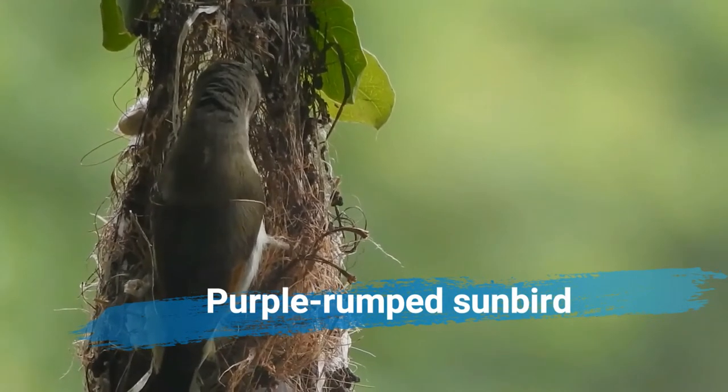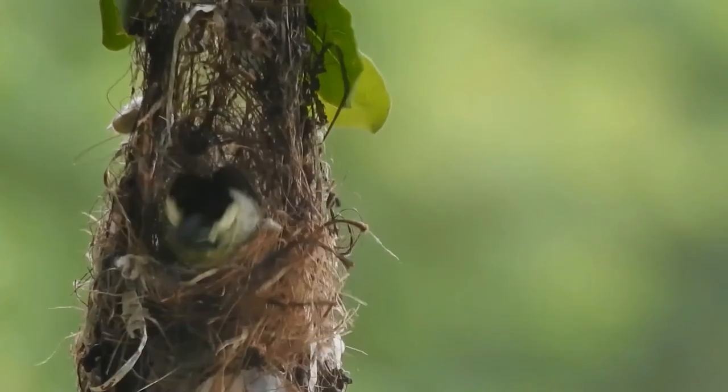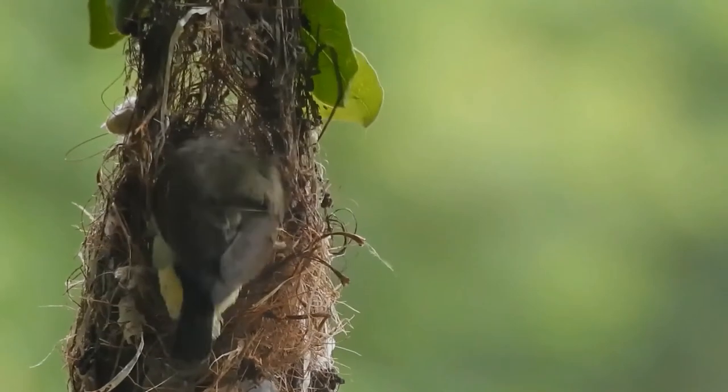The purple-rumped sunbird, Leptacoma zelanica, is a sunbird endemic to the Indian subcontinent.